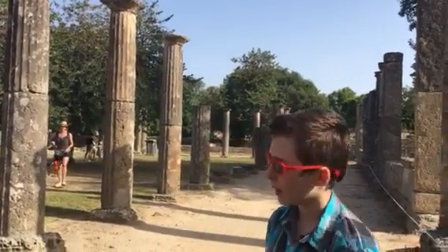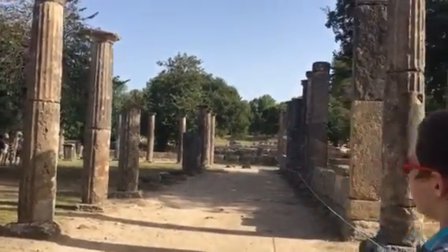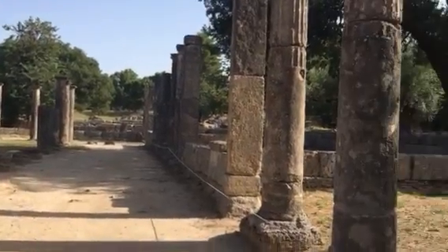Hello, it's Mosbak here. Right now we're in ancient Greece in Olympia. As you can see, we have a column and all that.